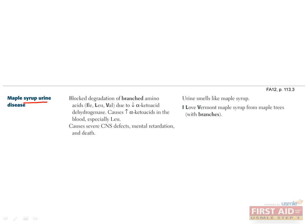Maple syrup urine disease is another disease of amino acid metabolism in which the enzyme alpha-ketoacid dehydrogenase is deficient. This enzyme catalyzes the catabolism of branched-chain amino acids, which include isoleucine, leucine, and valine. You can remember these with the mnemonic: I Love Vermont maple syrup, from maple trees with branches. This deficiency causes an increase in alpha-ketoacids in the blood, especially from leucine. Affected infants are normal at birth but develop a characteristic maple syrup smell from the urine, and CNS defects such as lethargy, feeding difficulties, coma, and seizures. If untreated, this can cause mental retardation or even death in the first few months of life. The treatment is dietary restriction of all three branched-chain amino acids.